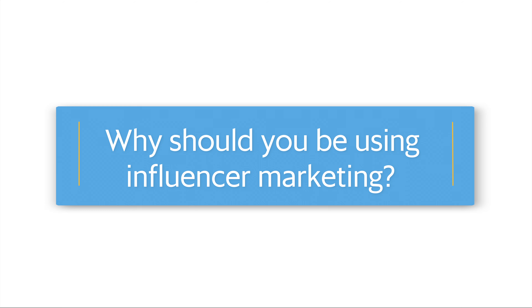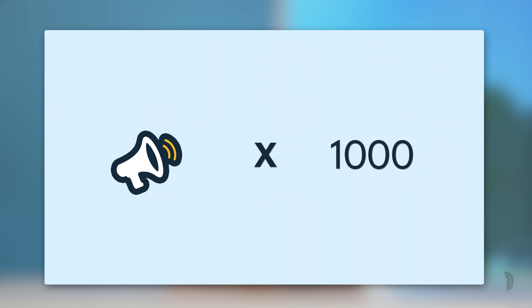So why should you be using influencer marketing? Think about it this way — you know that word of mouth marketing is a powerful way to get more customers, members, attendees, or whatever your goal might be. It's arguably the most powerful method. Well, influencer marketing is basically that times a thousand.